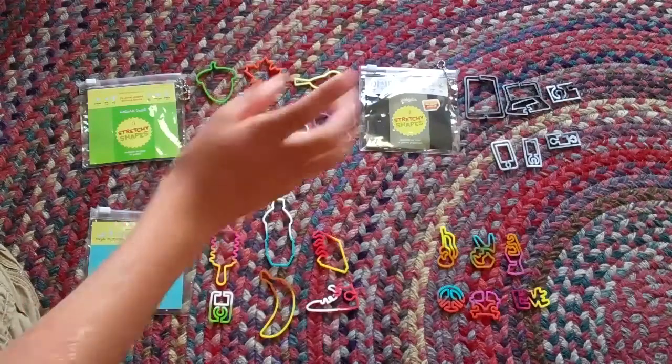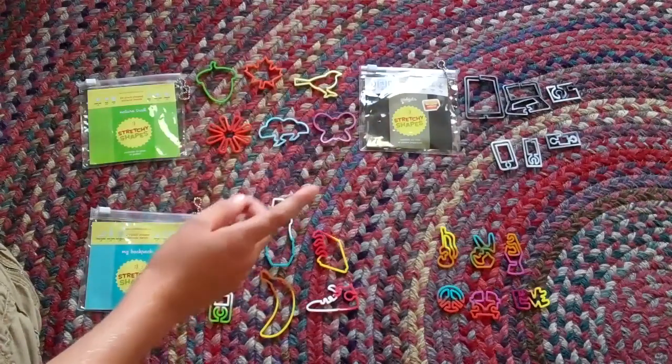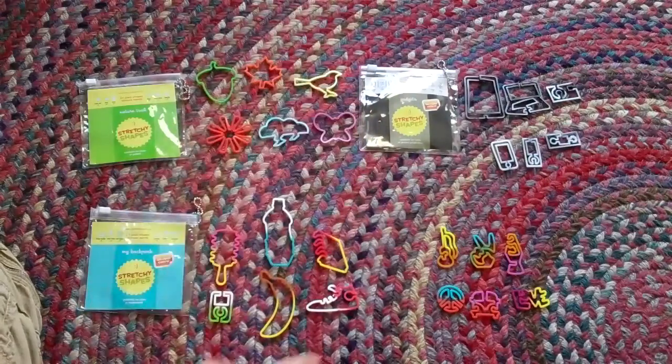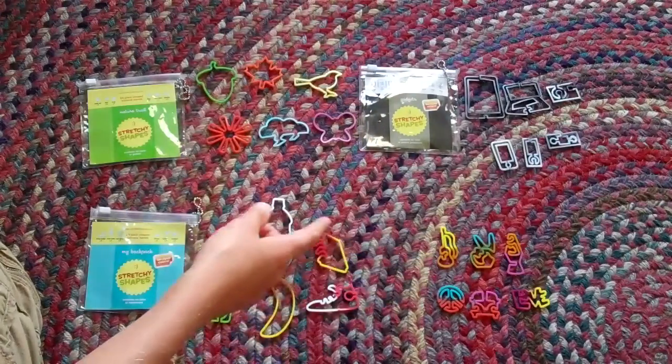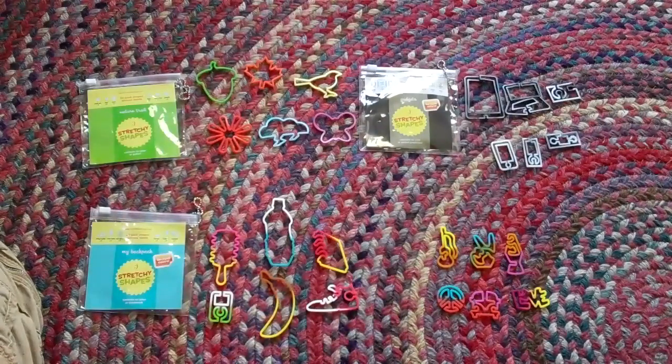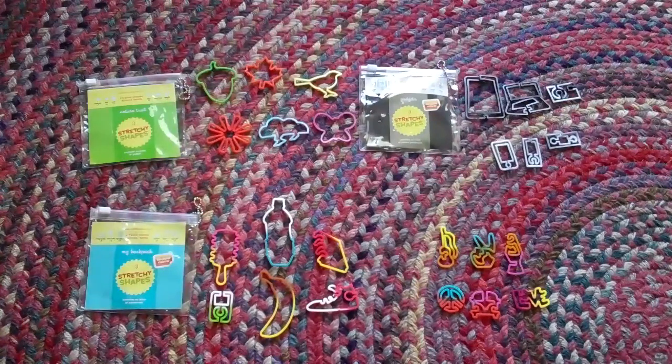The Gadgets pack comes with an iPad, a laptop, a camera, an iPod Touch, an iPod Nano, and I think like a Game Boy or something.